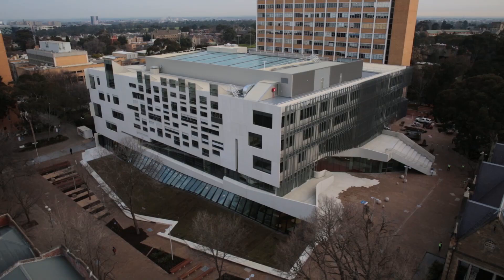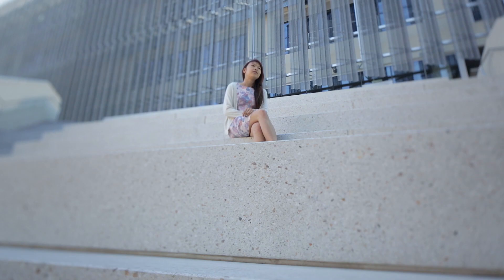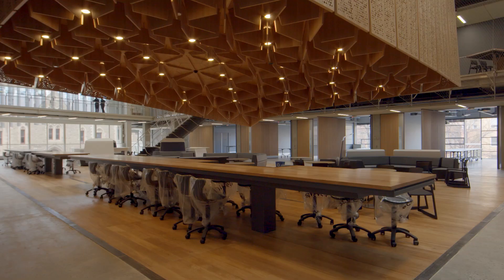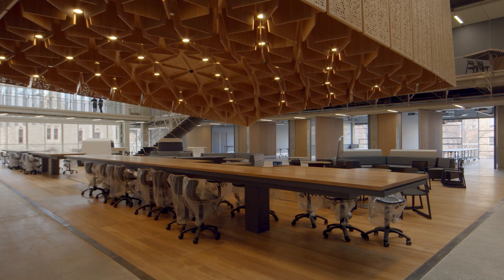I'd really like to thank the university for giving us the opportunity to have this fantastic new building. It's not just a beautiful building but it's very functional as well. I'm just in my first year of my degree so I have many more years to go in the new building, which is really exciting. I hope you've enjoyed that quick tour and that you'll agree that exciting and inspiring days are ahead in the new building for the Melbourne School of Design.